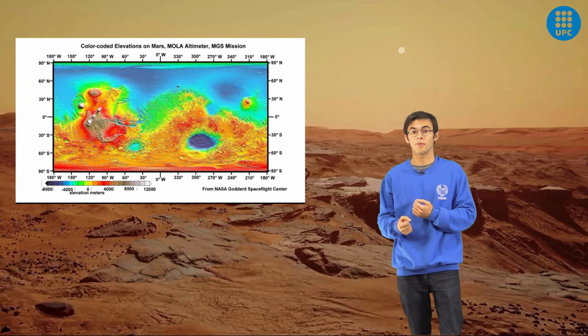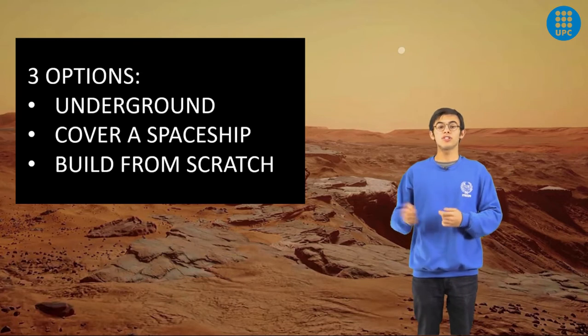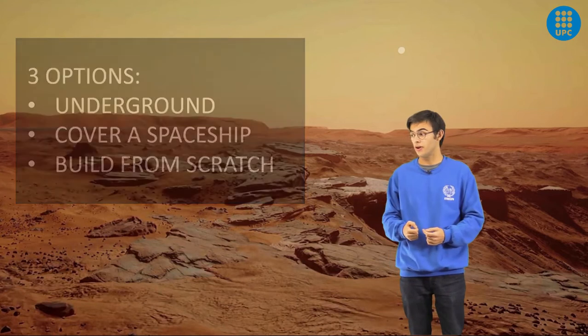Mars also lacks a proper magnetic field, so the radiation that hits the planet is higher than on Earth. To build structures on Mars, we have three options: building underground, covering a spaceship, and building from scratch from the materials already there.